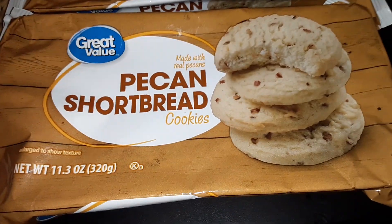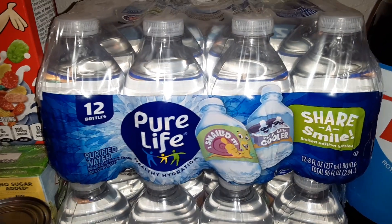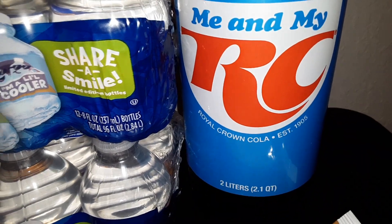We also got two packs of Pecan Shortbread Cookies from Great Value, two 12-packs of the Pure Life water bottles — these are the small 8-ounce size — and six bottles of RC Cola 2 liters.